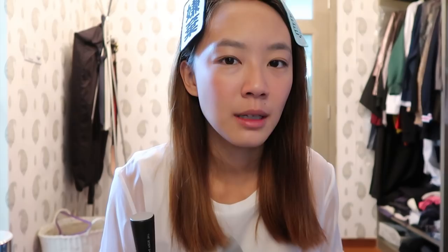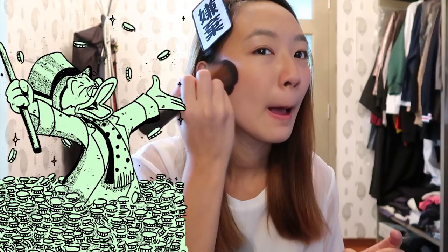Here comes the money! Can I see — did I just cut my lashes off? Well thank god I didn't. Just a little bit, to make it look full.